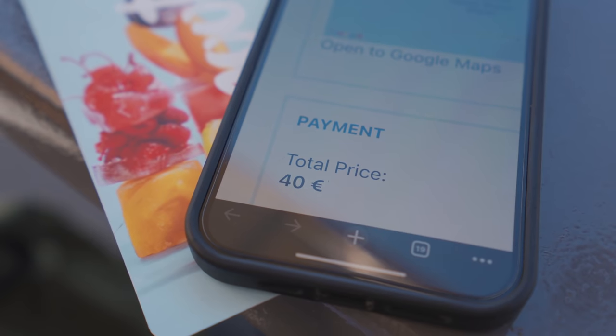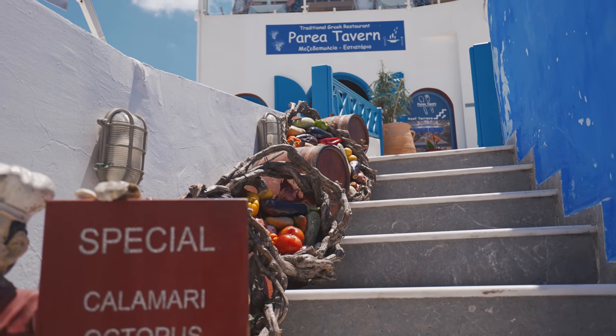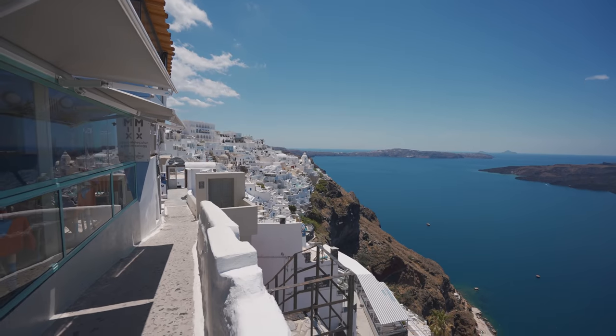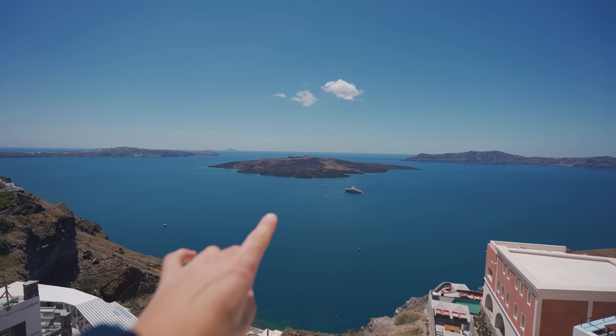Me and Domi are now having some lunch at a place called Magma in Fira, and then we're actually going on a volcano and hot springs boat tour. We are now walking down the narrow streets of Fira and I think we're about to have a beautiful view out onto the sea. Look at that view — absolutely crazy, and I believe that is where we're going today.